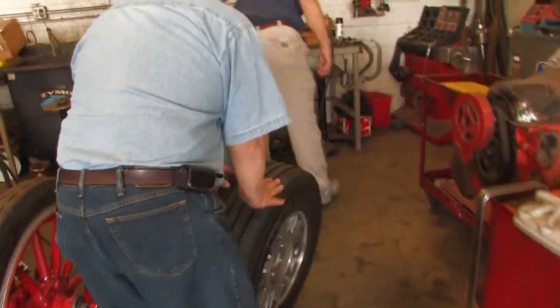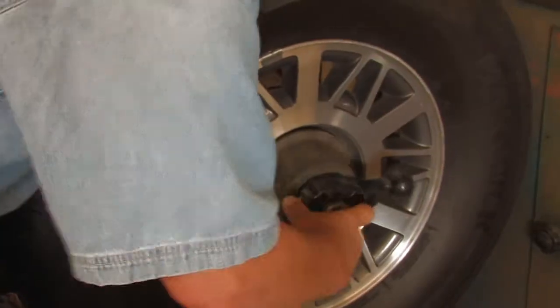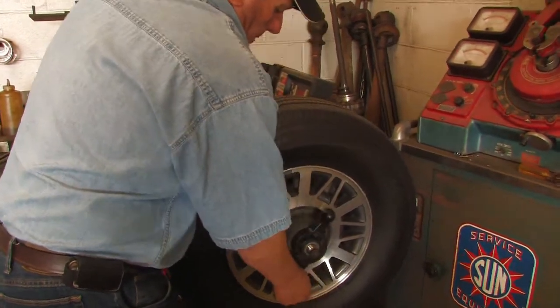When you pull the tire off and have it balanced off the car, the tire should be balanced both statically and dynamically. Statically is balancing the tire when it's at rest. Dynamically is balancing the tire when it's in motion. The new electronic machines compensate for both, and we place corrective weights on the tire to correct the imbalance.